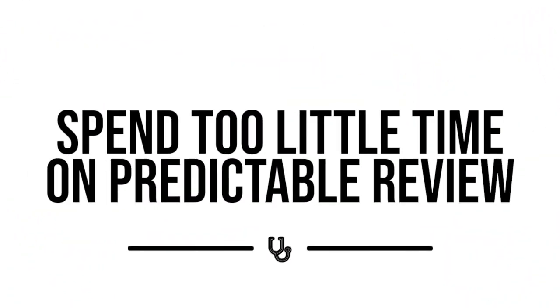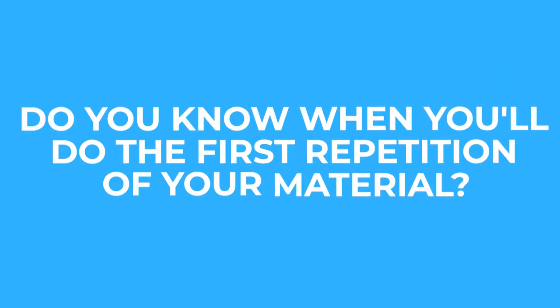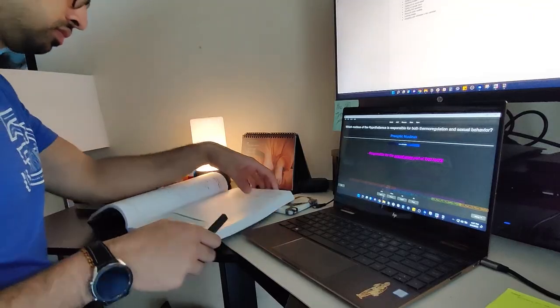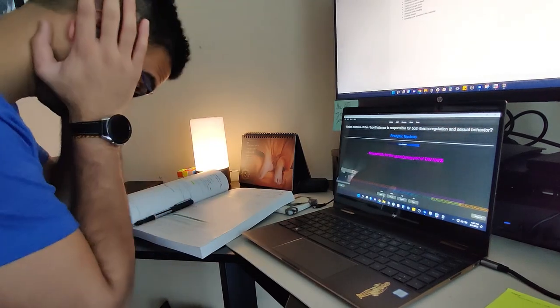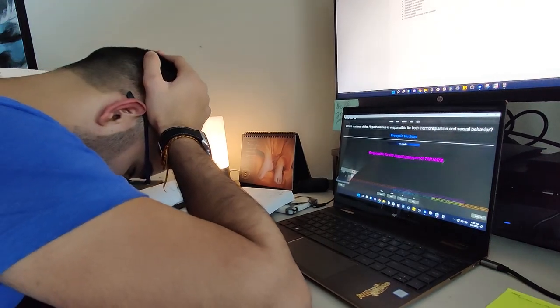The next big mistake is that students spend too little time on predictable review. When I'm coaching students one-on-one, I ask them: do you know when you'll do the first repetition of your material? What about the second and the third? Most students say yes, maybe to the first one, and everything after that is a big no — mainly because school is so overwhelming and it's hard to schedule review when you're still trying to figure out how to learn the high-yield material from lecture.